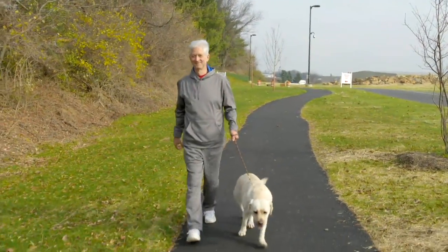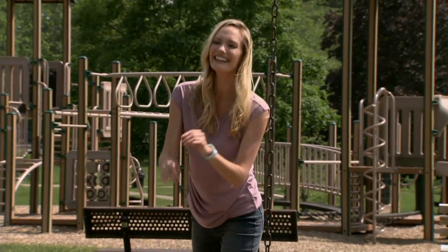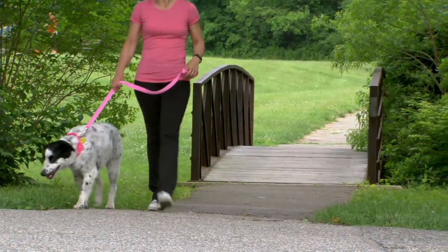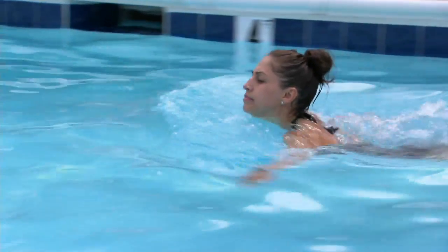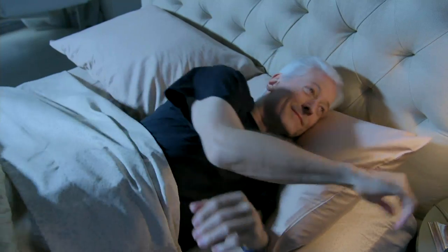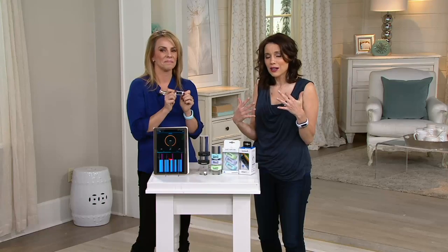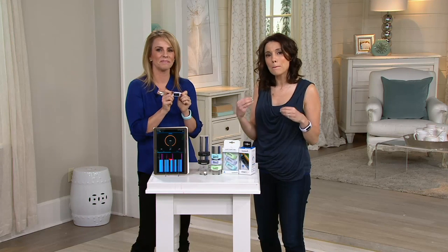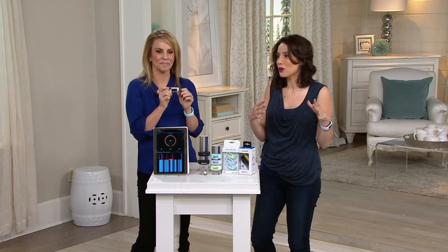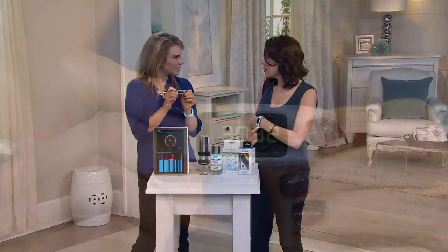Movement is one of the best things we can do for our body and it doesn't have to be complicated. You might be surprised — on days I have my grandson I don't feel bad missing the gym because we're so active together. But the converse is also true: sometimes we're busy but busy is not the same as active. At the end of the day you might feel wiped out but that doesn't mean you were active — it just means you were busy.